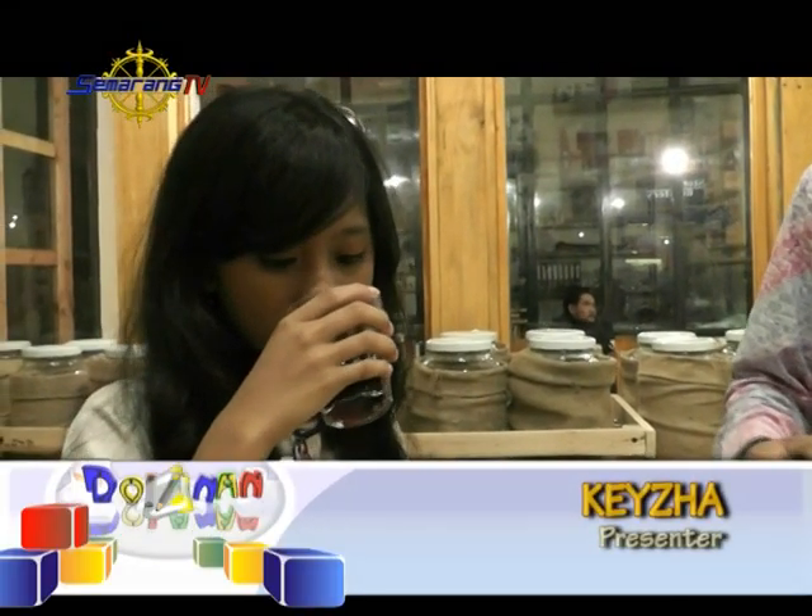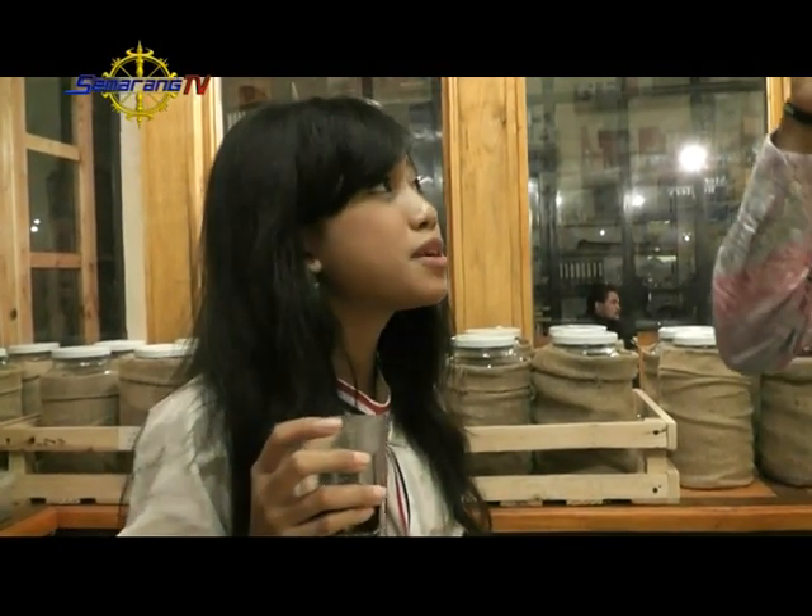Teman-teman juga bisa mengambil paket belajar menyeduh kopi ala barista. Ini kita pakai metode namanya V60 — ada circular, scale atau timbangan, serta paper filter khusus buat V60.